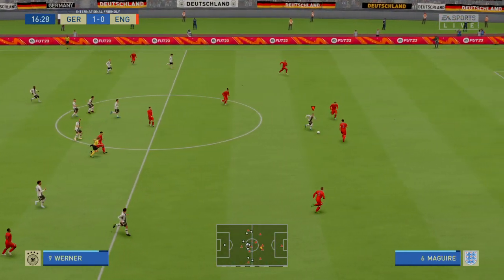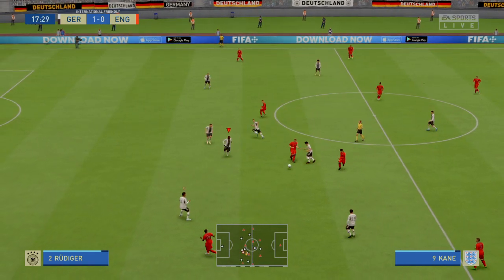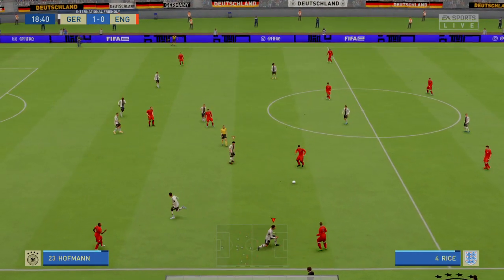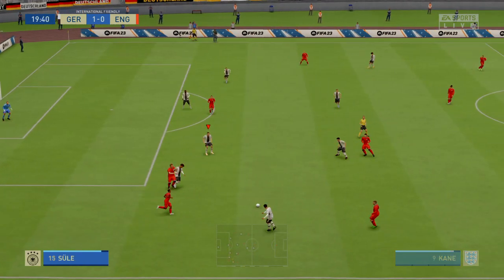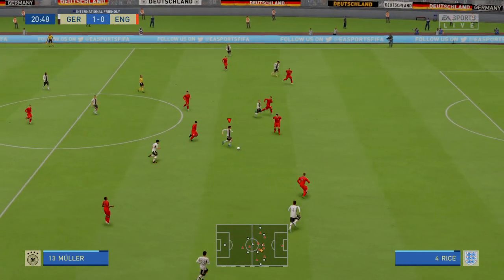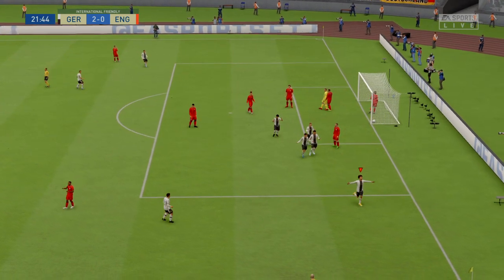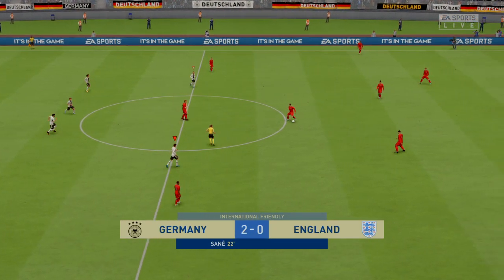Strong but fair tackle. Harry Kane on the ball, Sterling has it, and England win a throw-in. Declan Rice in possession but they need to get tighter here — nothing comes of it. There's no wonder the manager is asking questions of his defense. Two-nil now and Germany are back on the way.